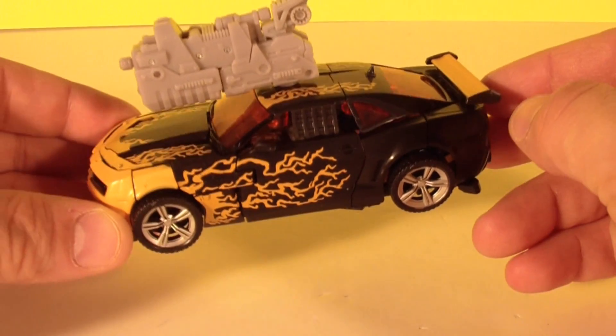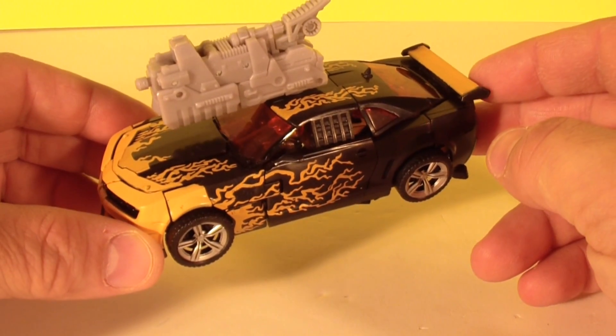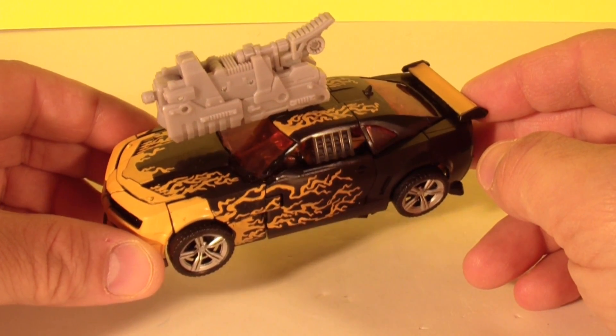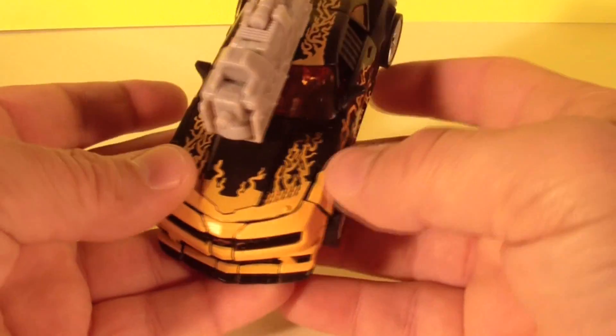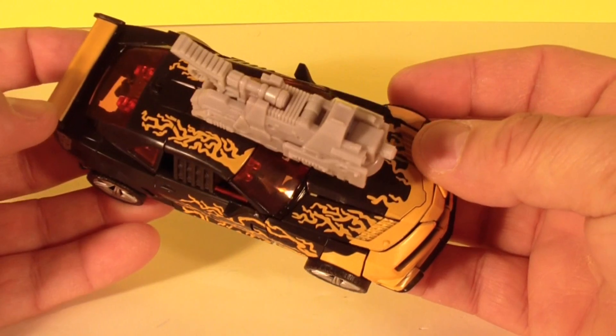And I was walking through the store, and I don't know what possessed me to do this. But I just looked at this thing, and it just almost, like, called out to me.